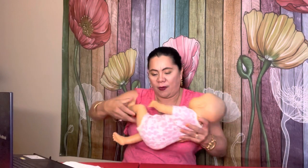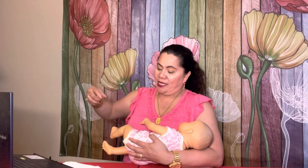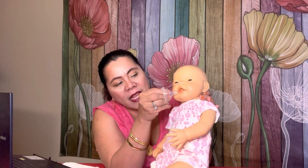My trick when I teach moms to latch a baby is to start from the side. So if I'm holding my baby in a cradle hold, my hand is free. When I hold my breast, I aim the nipple to the right lower side of the baby's lip. I start there, and I tickle the baby's lips with my nipple so the baby will open the mouth, and then I go in.